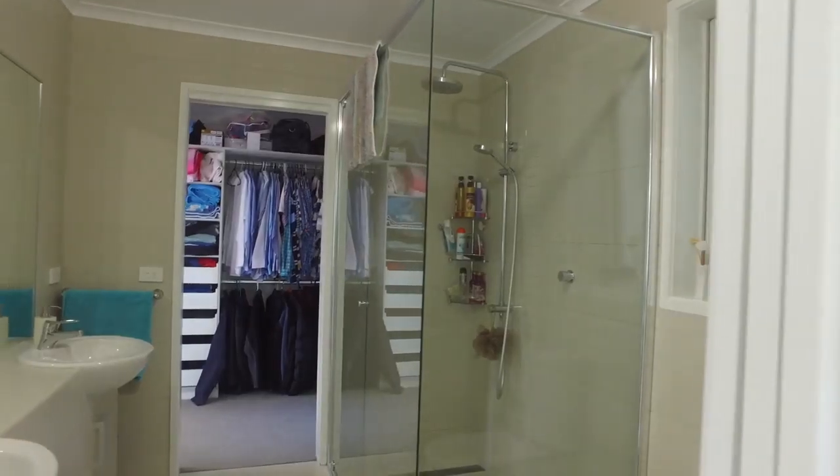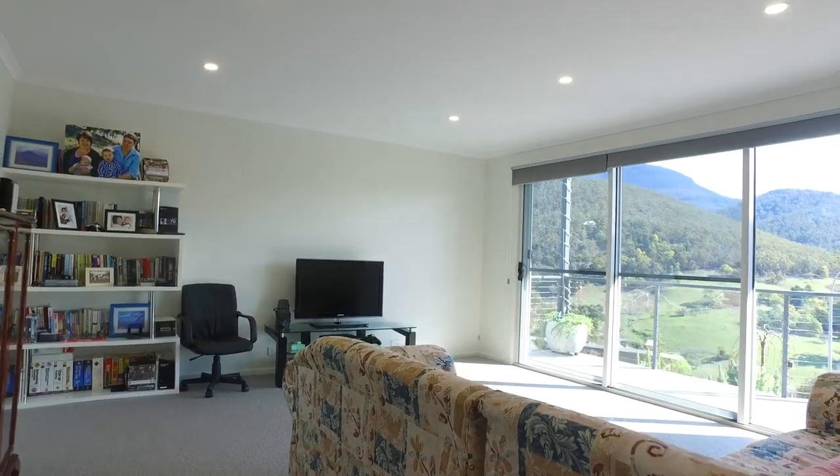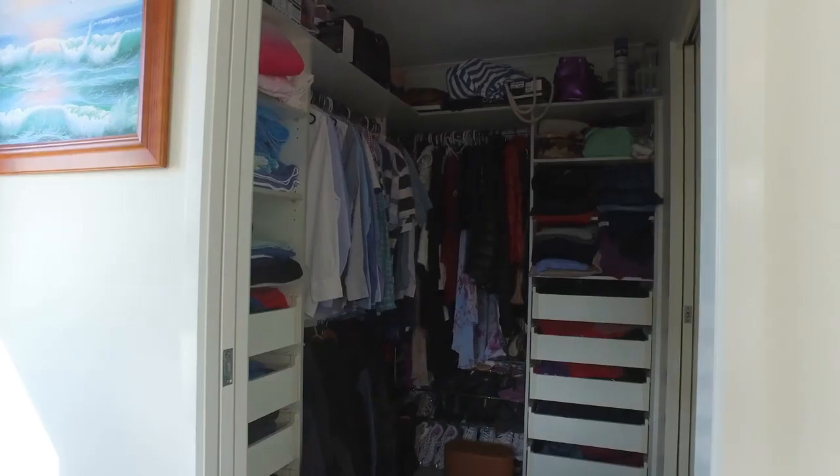The master bedroom is on the first floor and there's three additional rooms downstairs, all with built-ins and walk-in wardrobe.